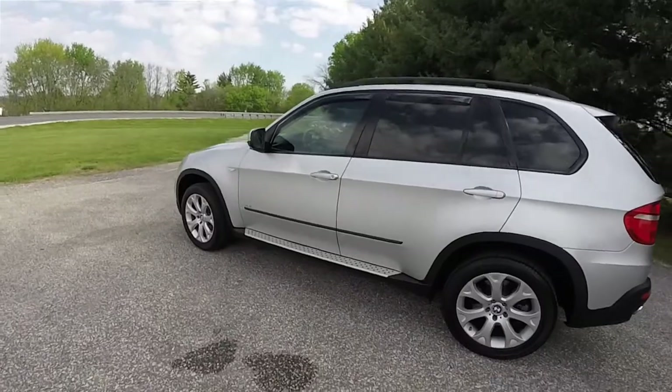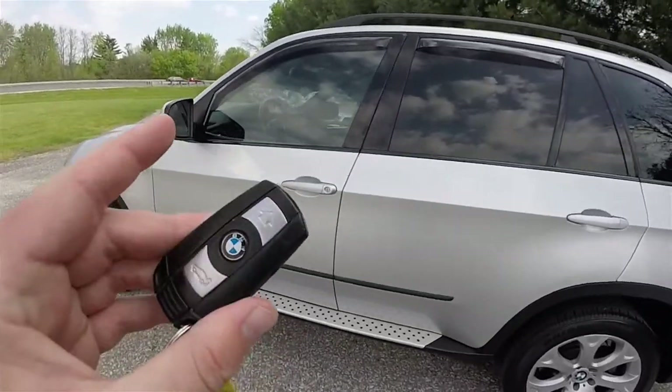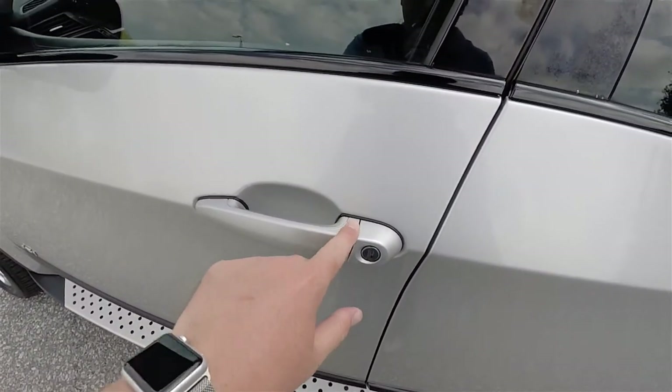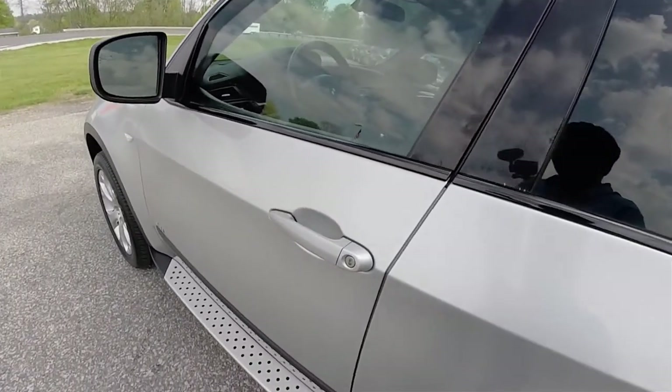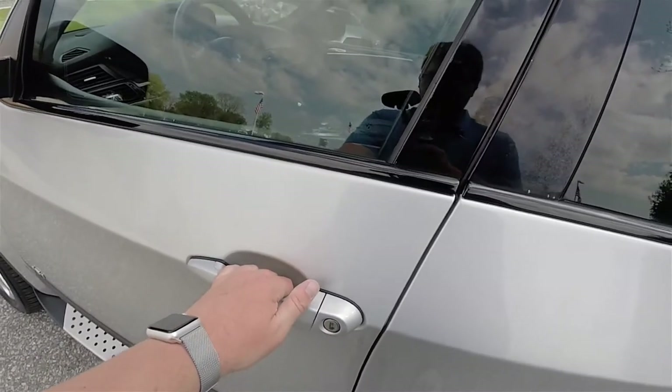This vehicle does have BMW's Comfort Access keyless entry. By keeping the key fob in your purse or pocket, you're able to lock the vehicle by touching the ribs on the door handle. One beep indicates locking. To unlock, simply wait a few moments and grab the handle to open it. Two beeps indicate unlocking.